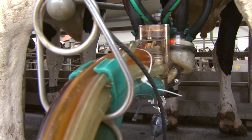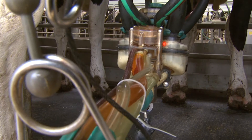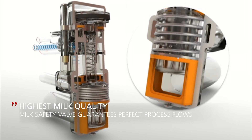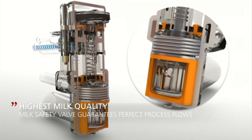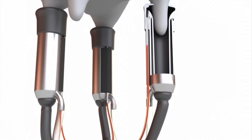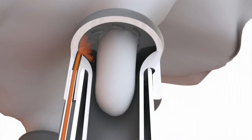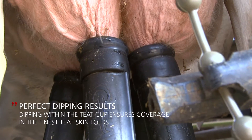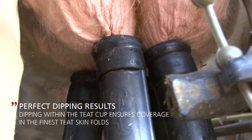The milking cluster's robust safety valve ensures that the milk cannot come into contact with dipping agents, water, or disinfectant solutions. At the same time, the economical and careful application of the dipping agent through the liner ensures a high quality and even dispersion around the whole teat. This means the teats are completely sealed and the teat dip also gets to where it's needed. This certainly is not possible with 100% reliability using other methods.